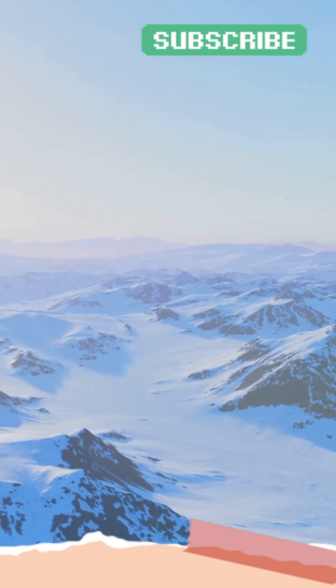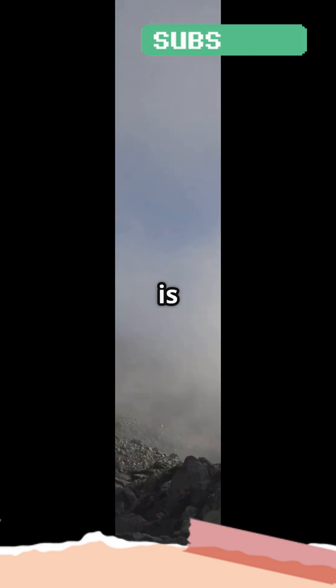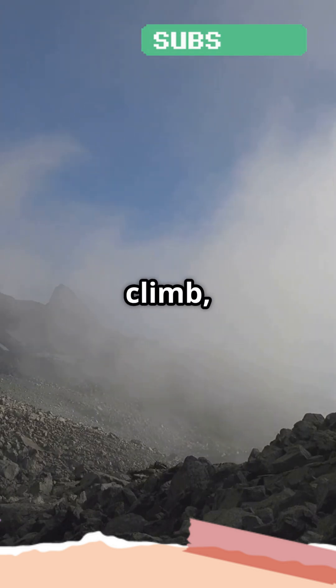First off, altitude. The higher up you go, the colder it gets. This is because the air pressure decreases as you climb, and air molecules are further apart, which means less heat is trapped.